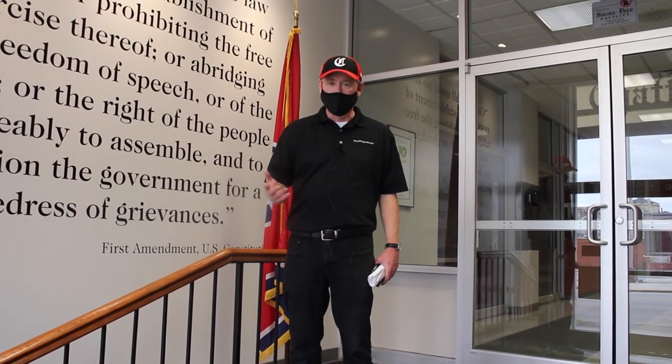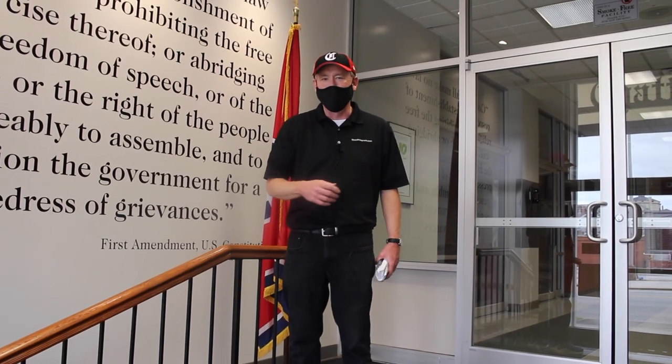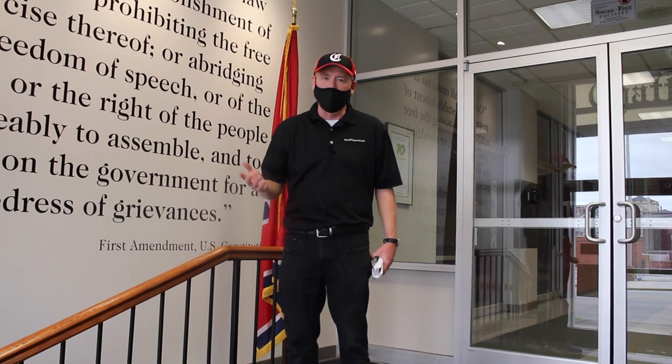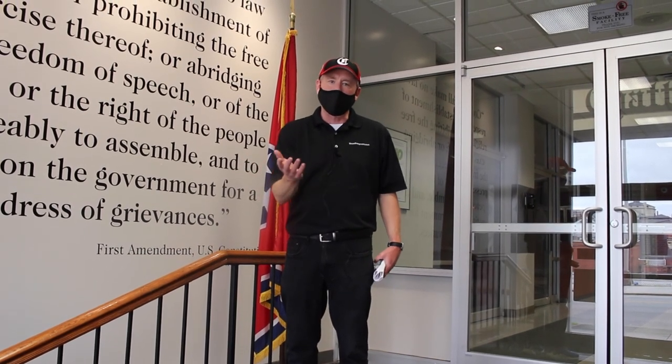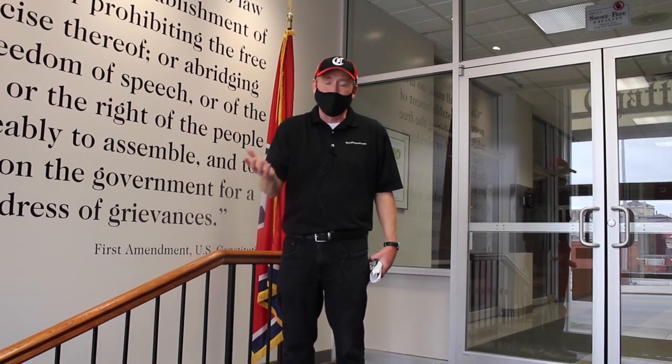Thanks for joining us today for our virtual tour of the Chattanooga Times Free Press. We hope you've enjoyed seeing the inner workings of a business that's 150 years old. Please check us out at timesfreepress.com and follow us on social media and subscribe to the newspaper.